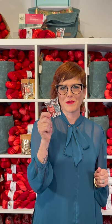Rounding out our cuteness, we have an adorable goats-in-sweater sticker by Michelle Maul. Alright, that's all there is to it. Go subscribe at yarnye.com.